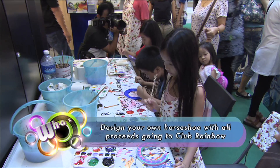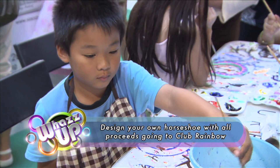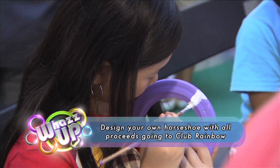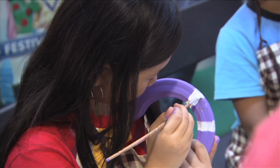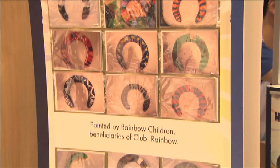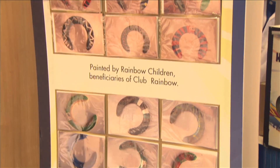Get creative and design your very own horseshoe. Each session costs just $5, with all proceeds going to the club's adopted charity, Club Rainbow Singapore. What's more, you get to keep the horseshoe. Children these days don't know what horseshoes look like, and this activity allows them to appreciate what a horseshoe looks like and what it is used for. The $5 also goes a long way to helping Club Rainbow support some of its activities.